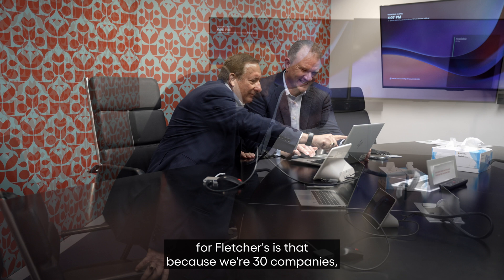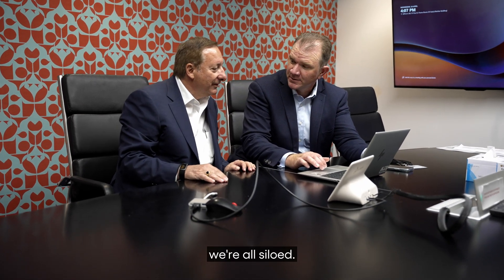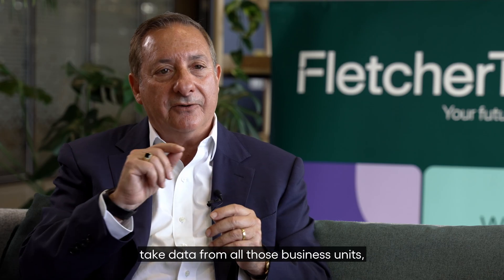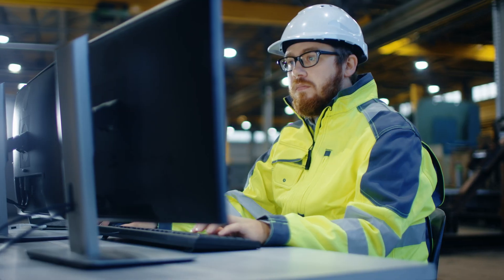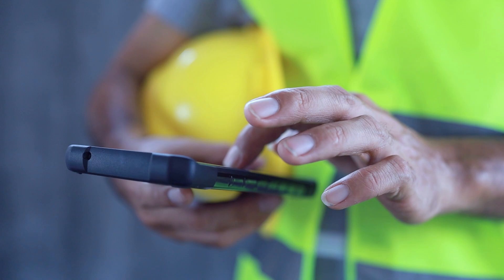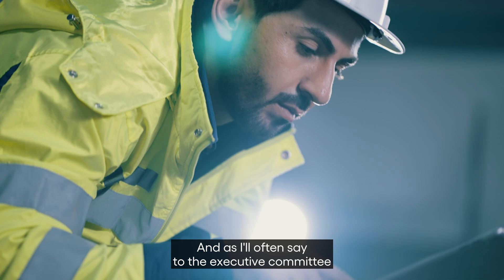It was very clear that the business problem for Fletcher's is that because we're 30 companies, we're all siloed. The challenge was to become more customer-centric — take data from all those business units, put them into the centre to be shared and to gain insights, while at the same time preserving the integrity of their own data hubs.